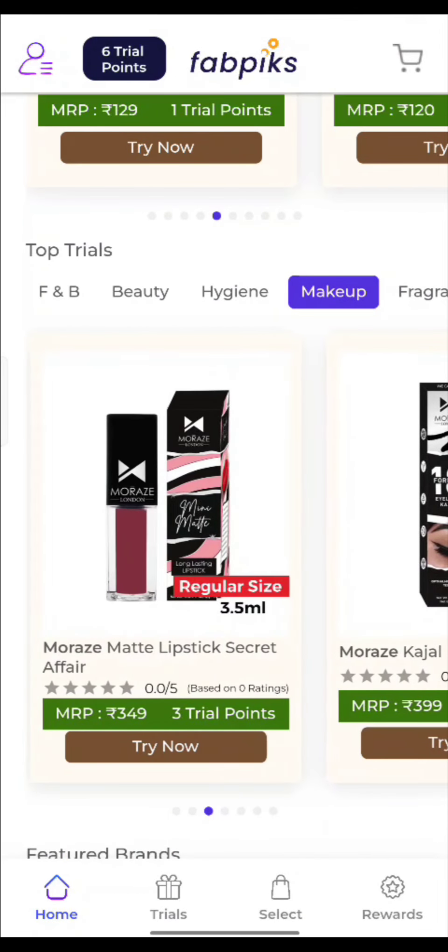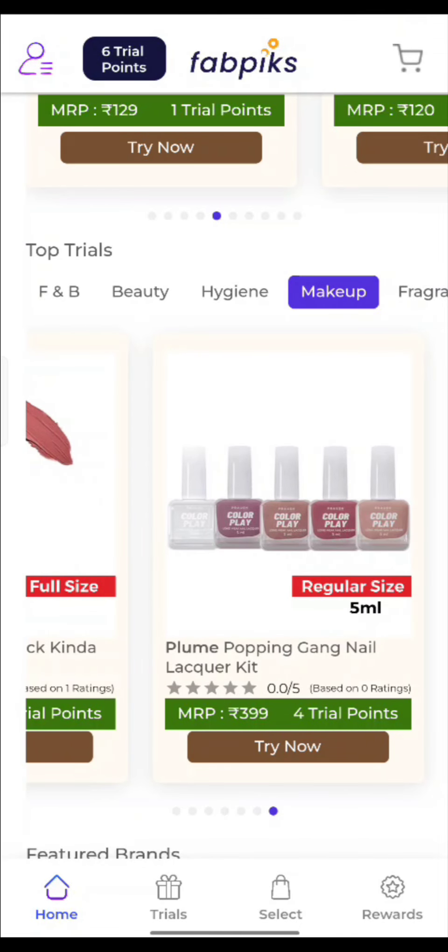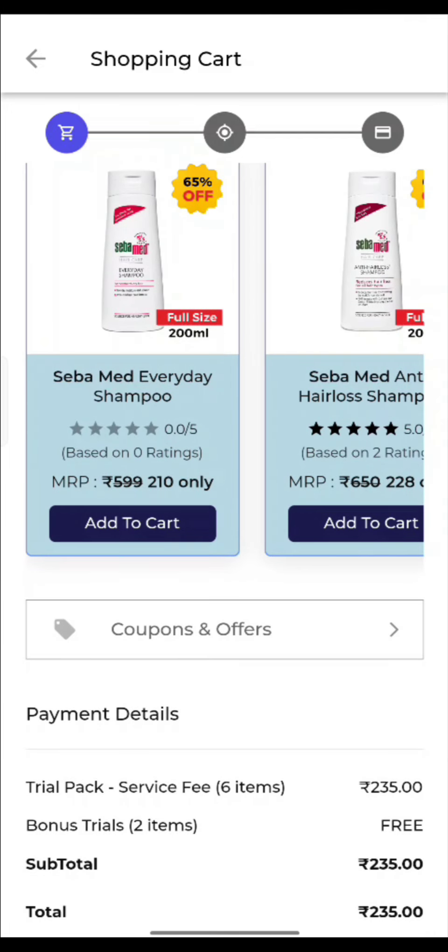You will get a lot of makeup here — there is kajal, there is liquid lipstick. This set is Rs. 400 and you will get it in 4 trial points. If you liked this video, please like and share it with all your friends, and do not forget to subscribe to my channel. Thanks for watching.